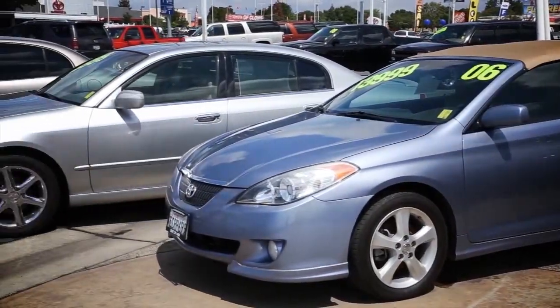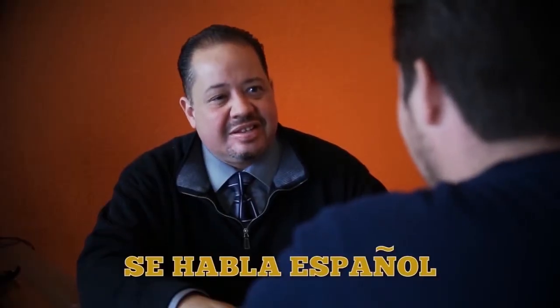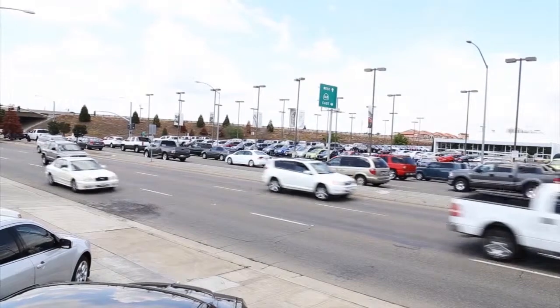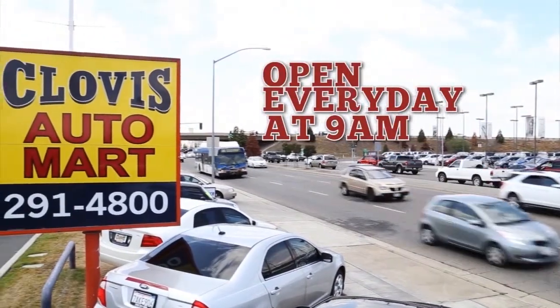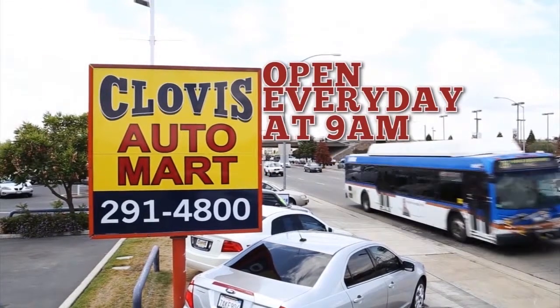We have new inventory arriving daily. Come in and talk with our friendly, no-hassle staff. We're located at the southeast corner of Shaw and Highway 168. It's always easy when shopping at Clovis Automart.